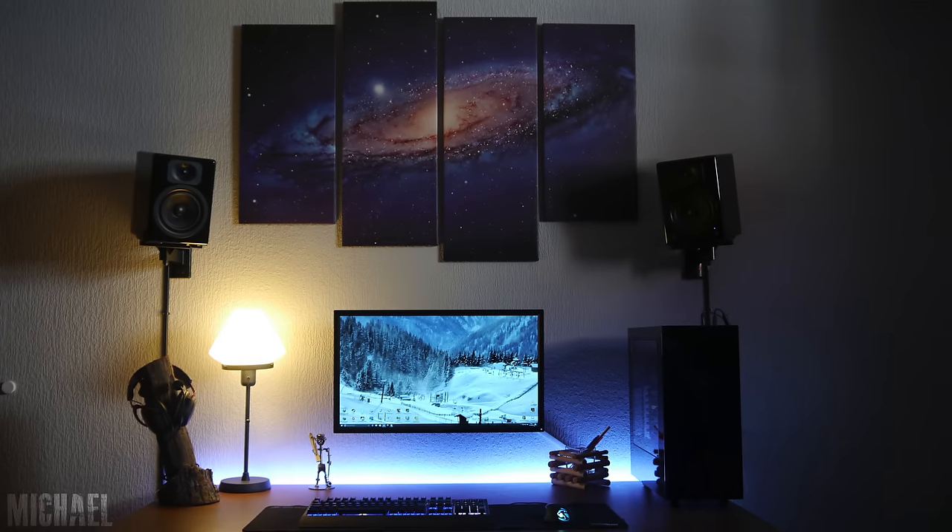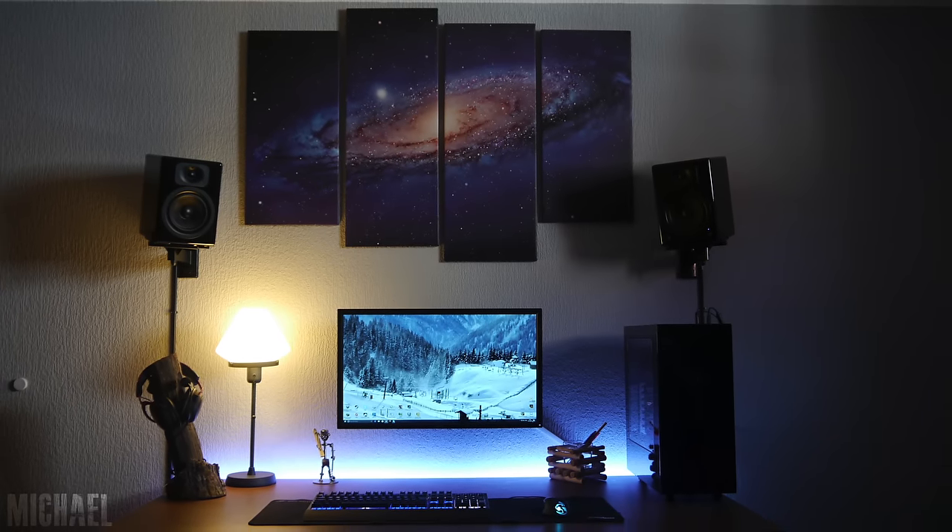I'm definitely loving the atmosphere of this setup. Job well done putting everything together. Thank you, Michael, for entering.